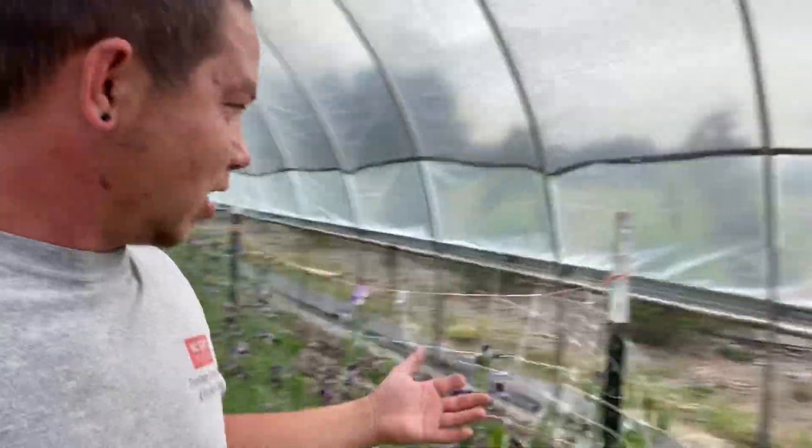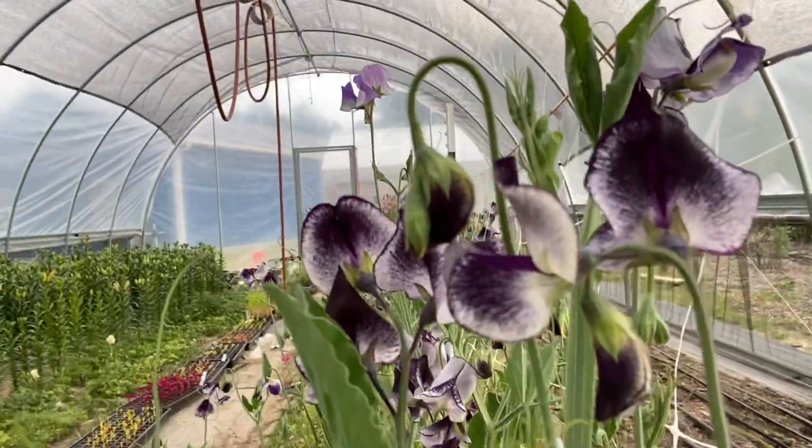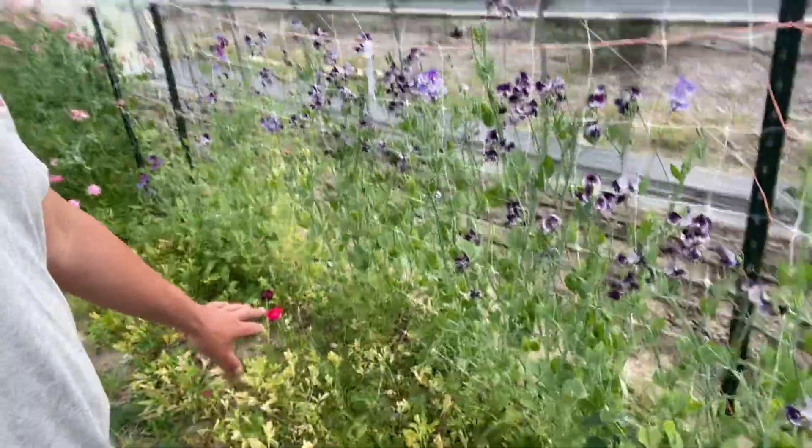Just a quick update. Sweet peas are in bloom — I need to harvest these. And ranunculus, they're on their way out. You can see the yellowing of the leaves.